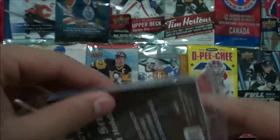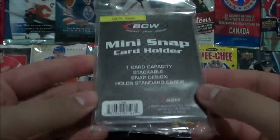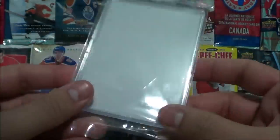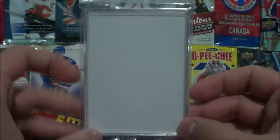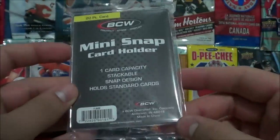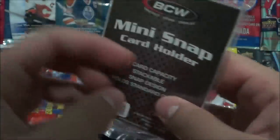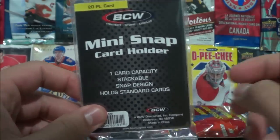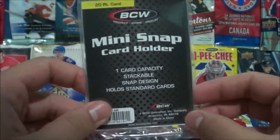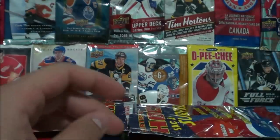Surprise bag number three comes with a mini snap card holder — basically a one-touch, a bit different than your typical one-touches, holds a 20-point card which is your standard hockey card. Cool to put autographed cards or a rare Young Guns card in.